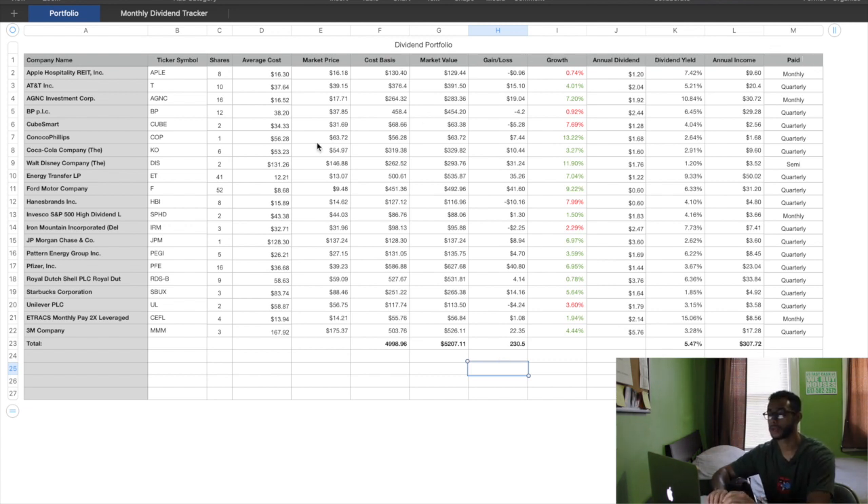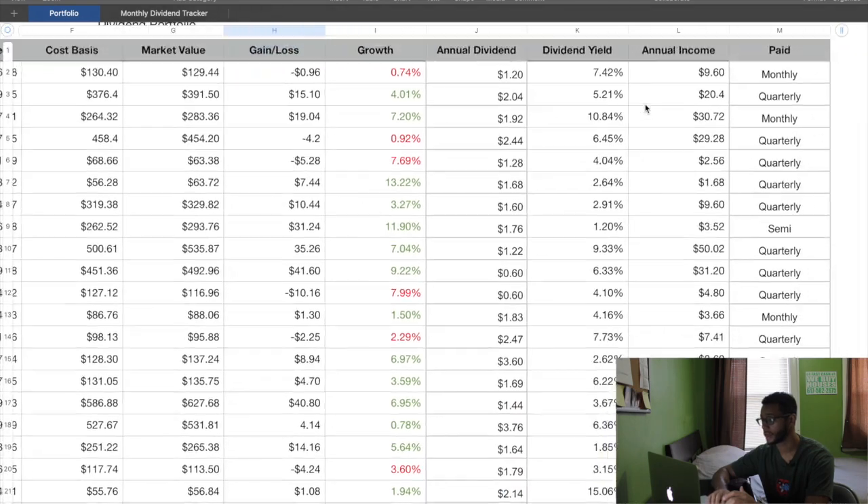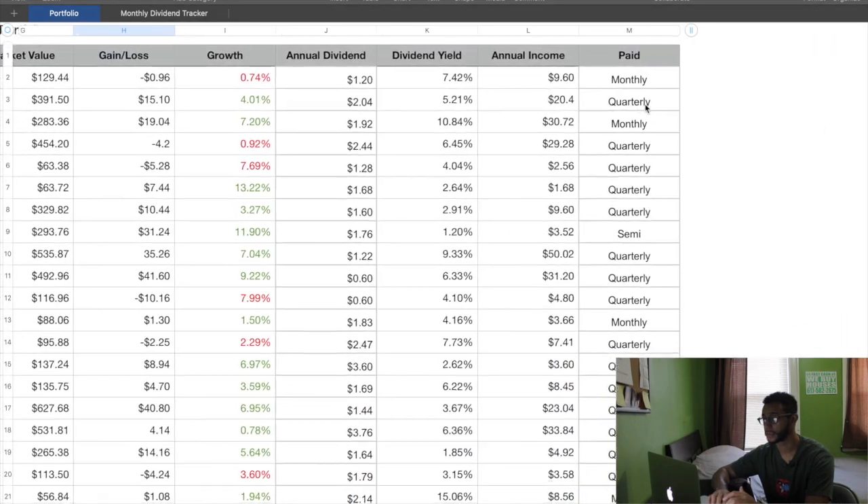Let's focus more on the numbers you guys really want to see. At the bottom we have the total — cost basis is how much I put in, and market value is how much my portfolio is actually worth. I'm up about $230.50, and it's obviously higher than that because this needs to update. But right here is where we want to focus on the dividends — this is exactly what we want to be talking about.